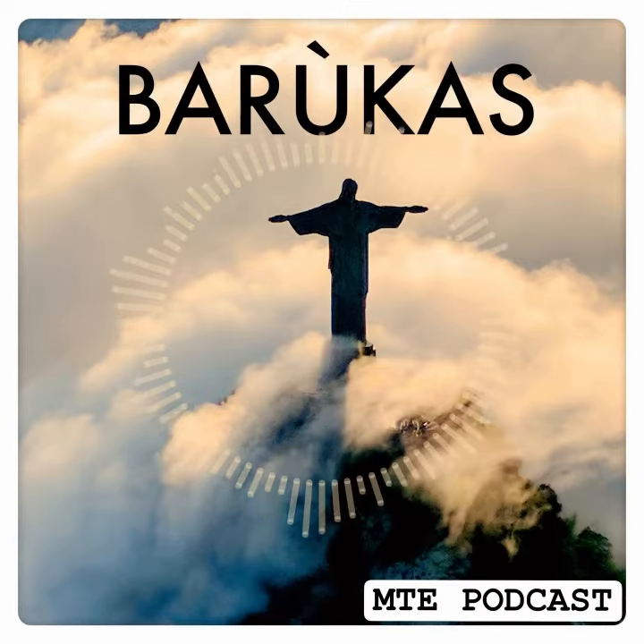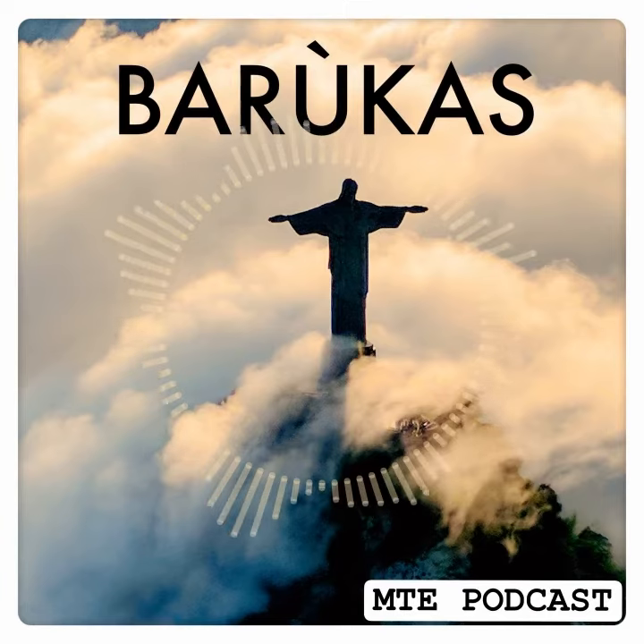If you enjoyed this episode, please write me a short review in the iTunes store or give it a five-star rating. Every bit helps and inspires me to create more. You can find me on Instagram at MTE Podcast.